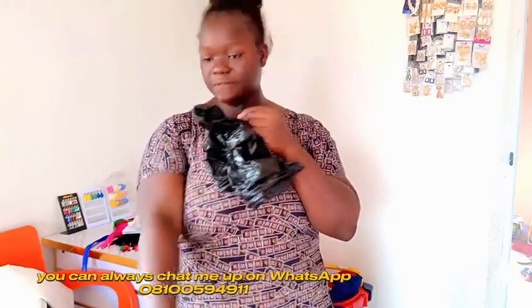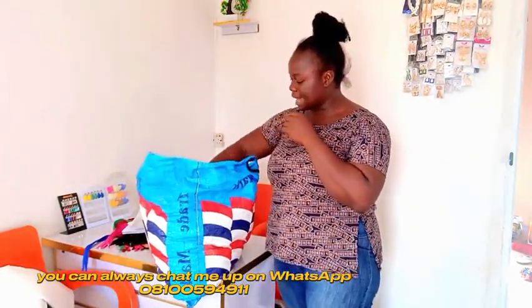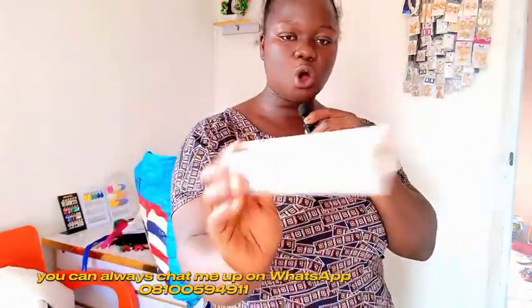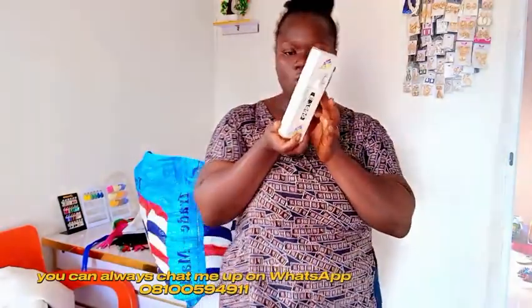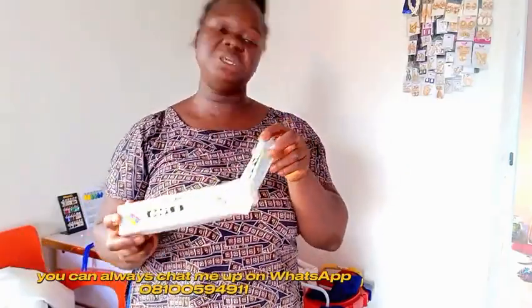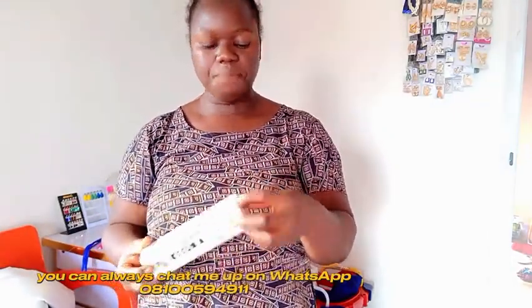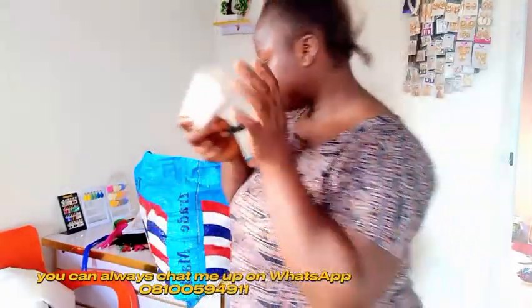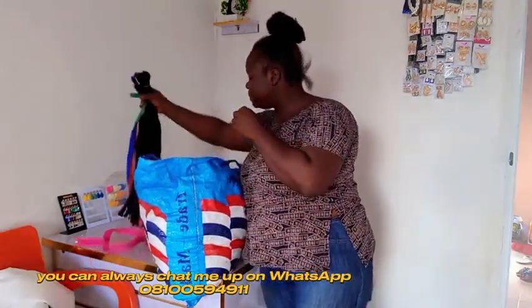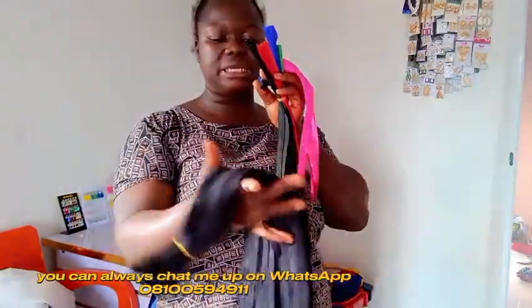All prices are in naira, in case you're watching from outside Nigeria. I got E7000 colorless glue for 1,500 naira. You can also use B6000, UHU gum, or others, but I prefer and recommend the E7000.